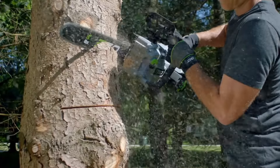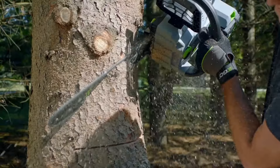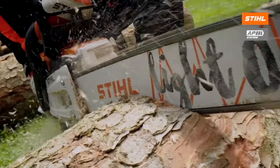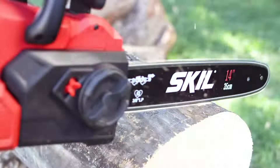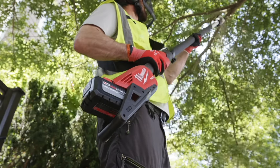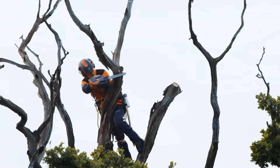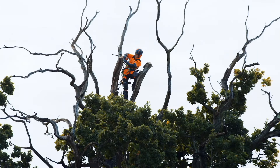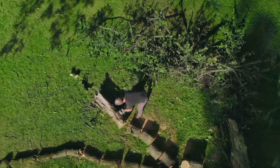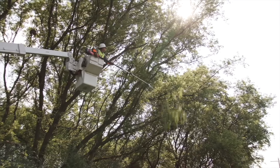Hey, this is Clint DeBoer with Pro Tool Reviews, and I'm going to give you my top picks for the best battery-powered chainsaws. There are a lot of models that we looked at, including top handle and models that are basically set up for pruning, models that are more powerful for commercial applications for felling trees, budget models, and all sorts of things, including compact and home use. So we're going to go through all of those.